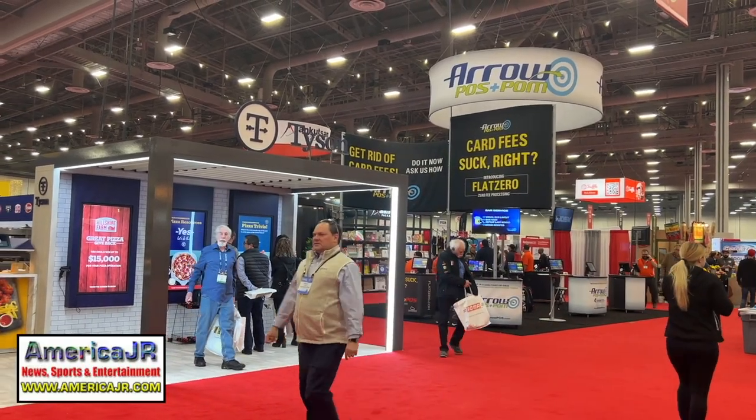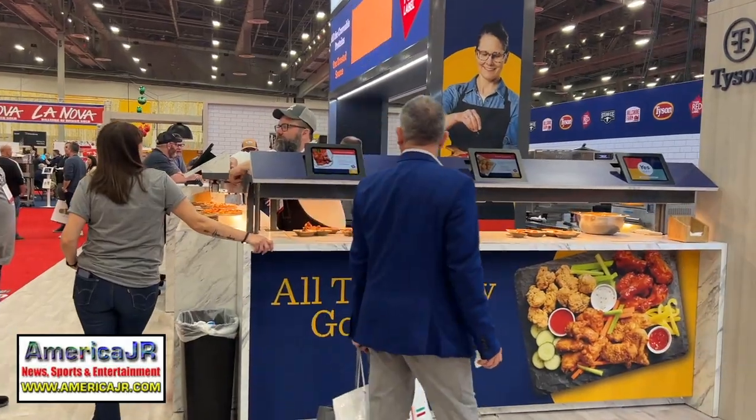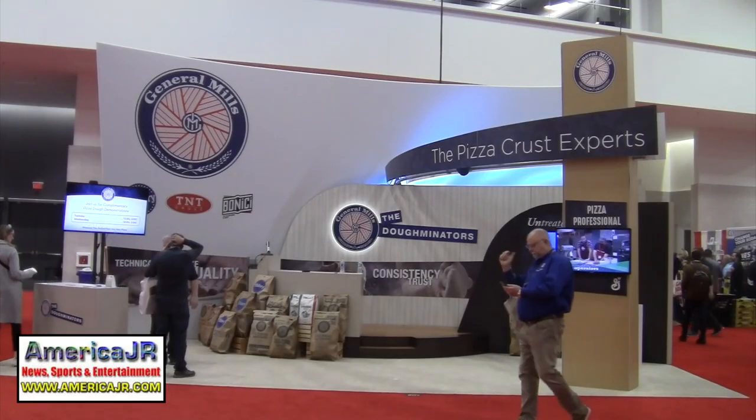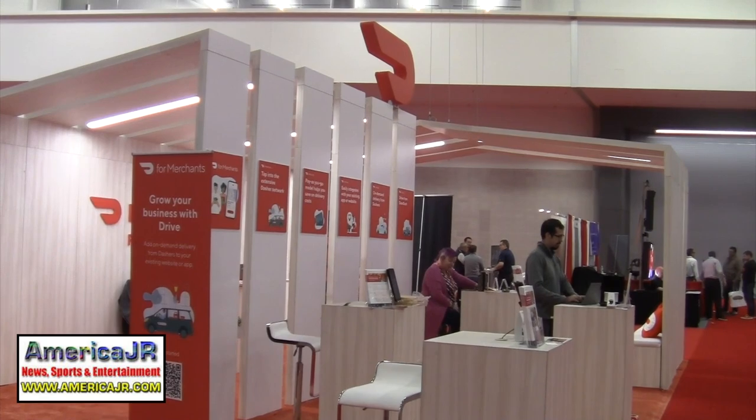The show floor featured startup companies as well as national brands such as Tyson Foods, General Mills and DoorDash.